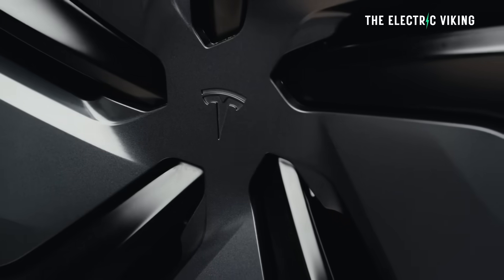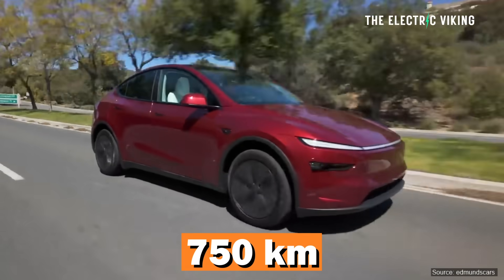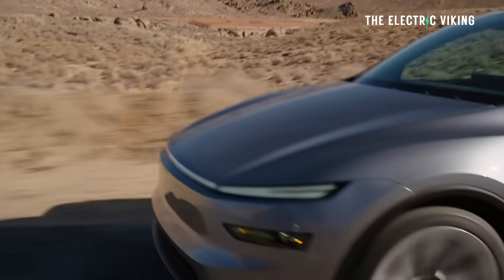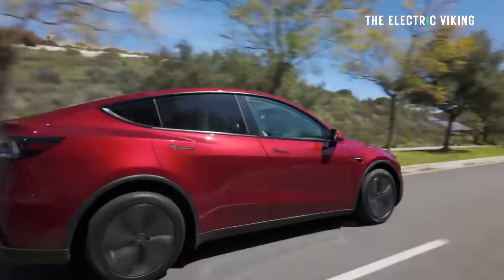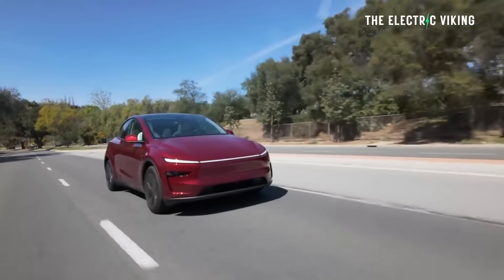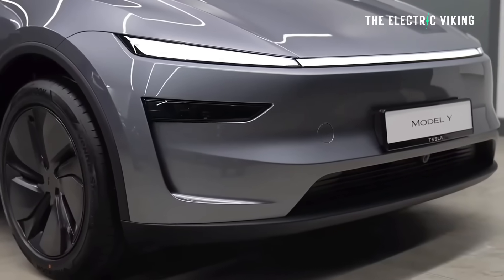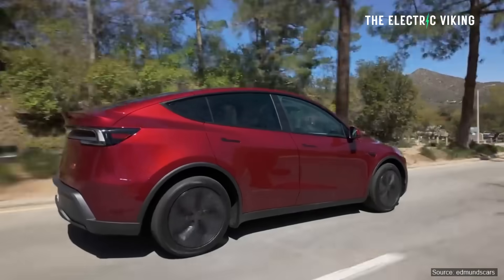The Model Y gets the same changes. Range increases by 4.4%, to 750 kilometers on the CLTC cycle, up from 719 kilometers — an improvement of 31 kilometers. Considering that range already went up with the Model Y Juniper, we're looking at two range increases in the space of a few months on sale. That makes it a very compelling option. We're going to see range for the Model Y all-wheel drive be definitely around 600 kilometers or above on WLTP.